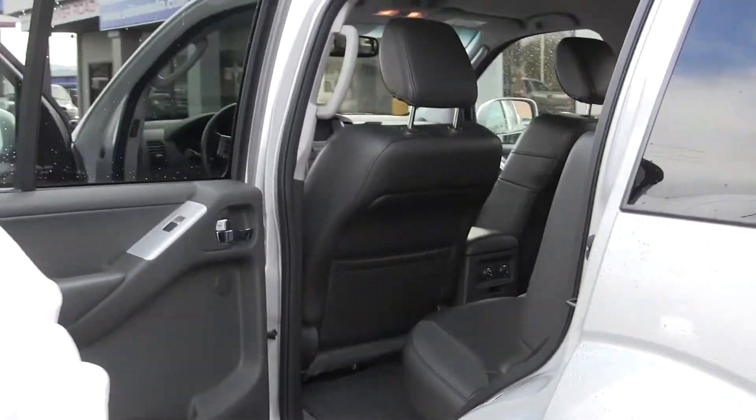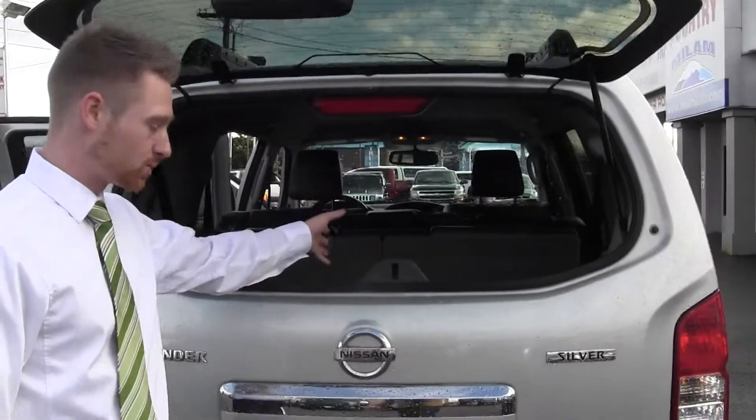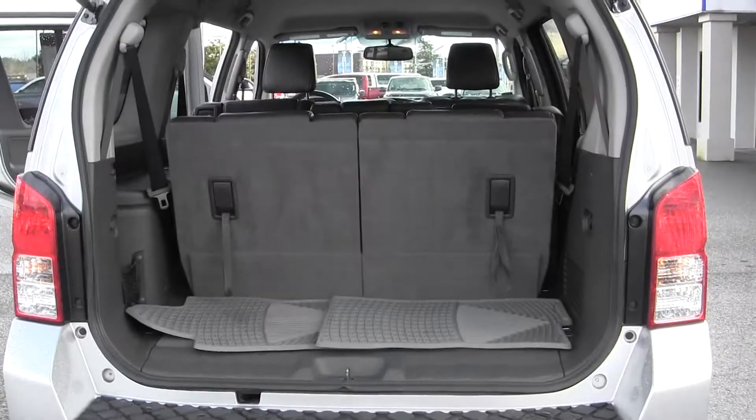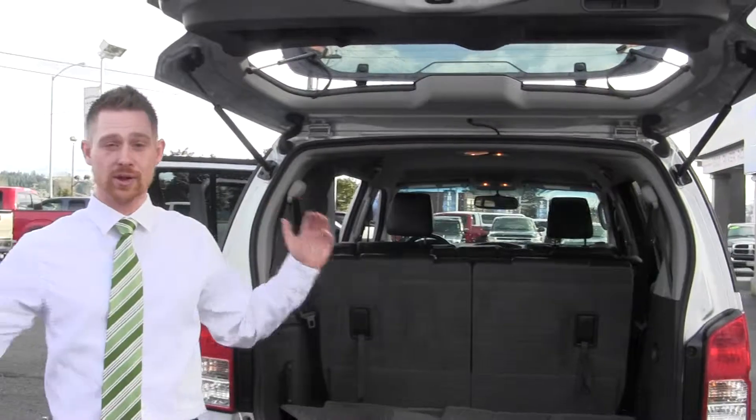And the best thing about this rig — it's seven passengers. You've got the glass right here, you can just throw stuff right in. You can also open the entire hatch to get to the cargo department. And again, you've got three rows of seats, you can fit seven people. You don't have to drive a bus.